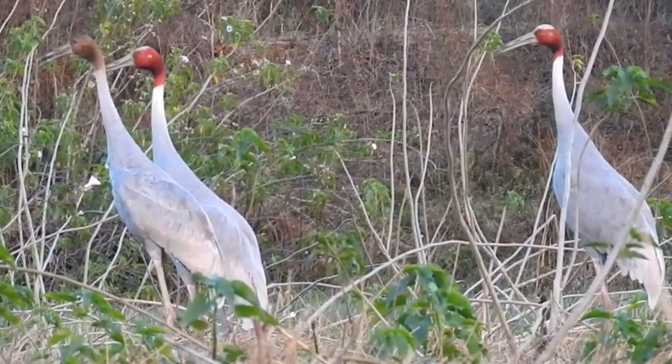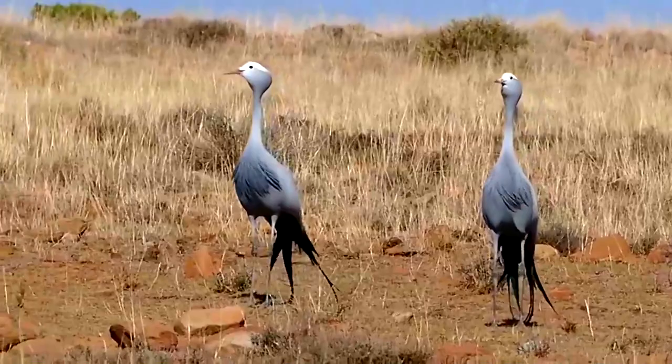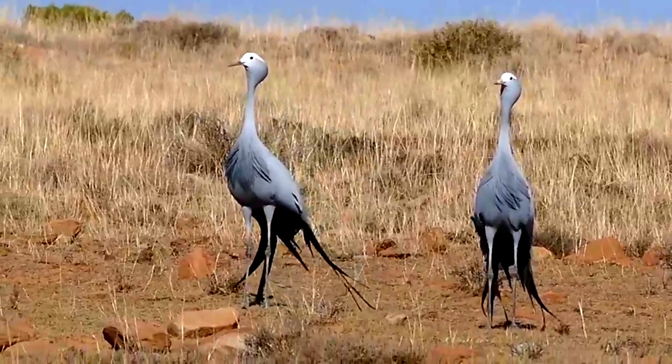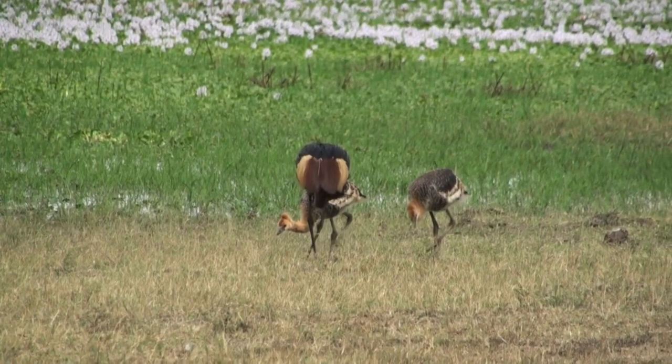They use sound and sight to attract a mate. These birds are monogamous, remaining with the same partner each season unless one of the pair has died. They put on displays to bond with their partner, and their nest contains two eggs on average. Both parents take part in the incubation process, which lasts about a month. Depending on the species, it takes two to four months for the babies to reach independence, but they'll remain with their parents throughout the migration season until the following year's breeding season.